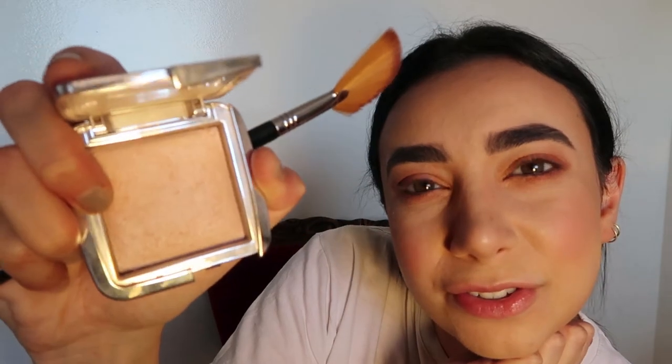I'm just going to go back and add some definition around my nose using the bronzer that I used previously. The highlight I use is by Hourglass. It's iridescent strobe light in colour ambient. I use one of these fan brushes.